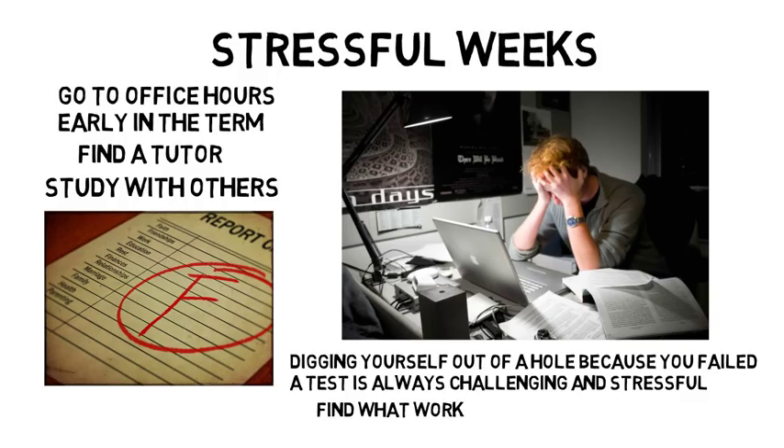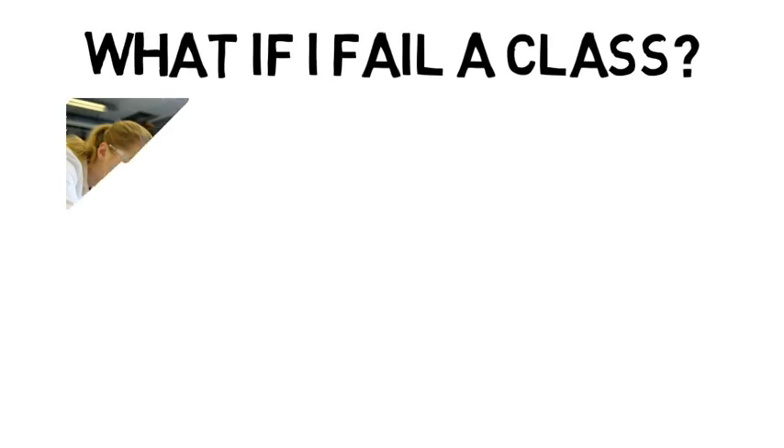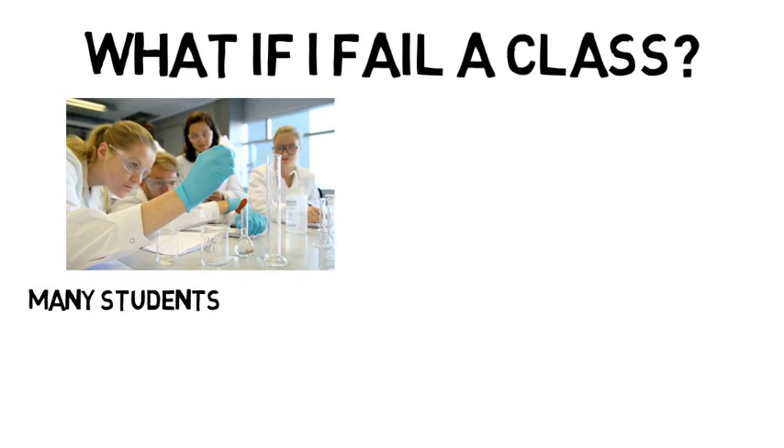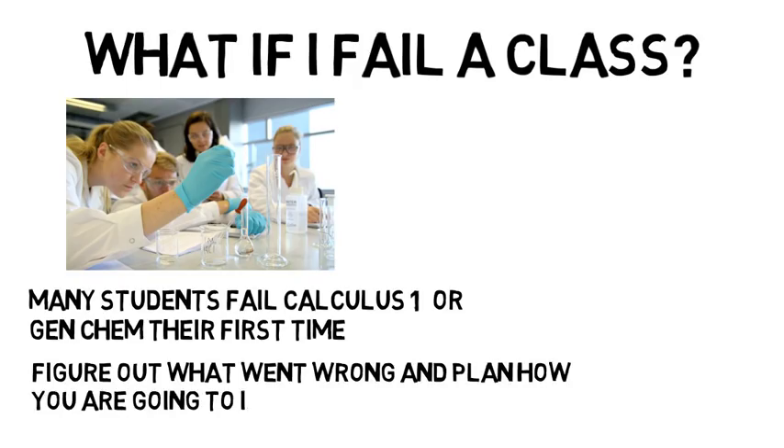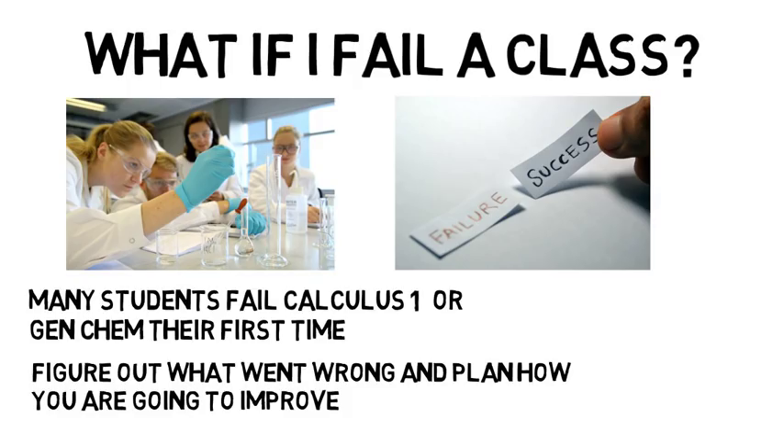Once you find a system that works for you, it's okay to make small tweaks here and there, but if you have a working system, keep doing that. You may do poorly in some classes or even fail — many students fail Calculus 1 or Gen Chem their first time. If this happens to you, it's important that you figure out what went wrong and plan how you're going to improve, whether that requires you to study more, find tutoring, or go to office hours more often. If you have to retake a class, just pick yourself back up and apply even more focus to that class.